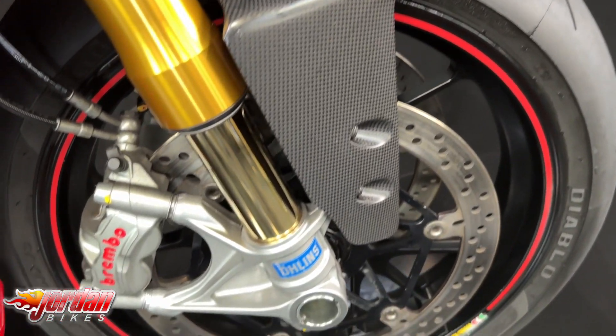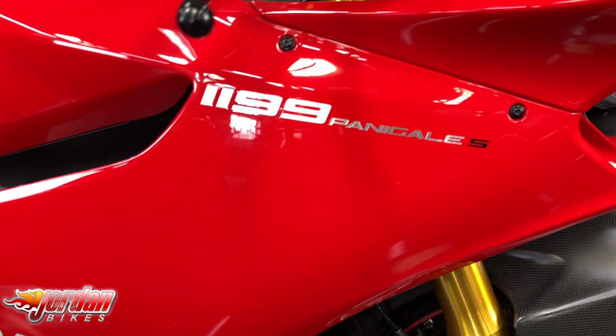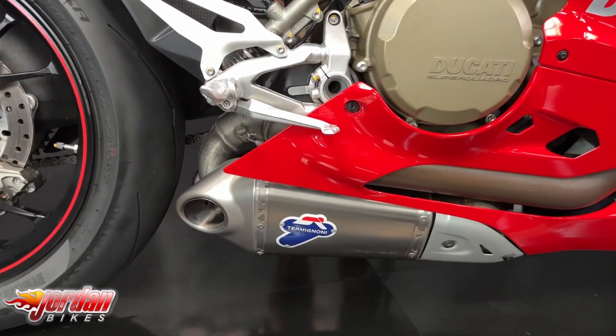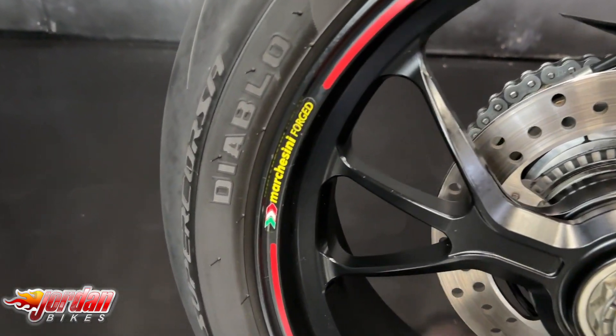The spec on these is phenomenal as well. They come from the factory on this S model with Ohlins shocks and forks, Brembo monoblock brakes — which is basically a full cast aluminium caliper — so they do stop on a penny, and Marchesini wheels as well.